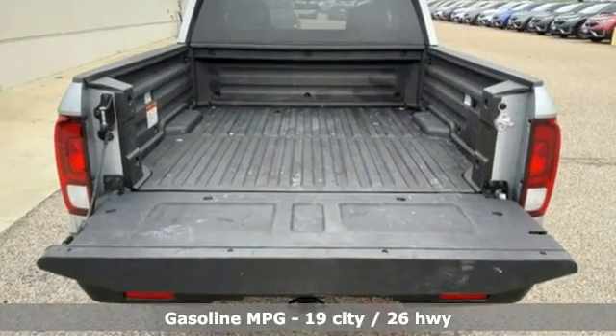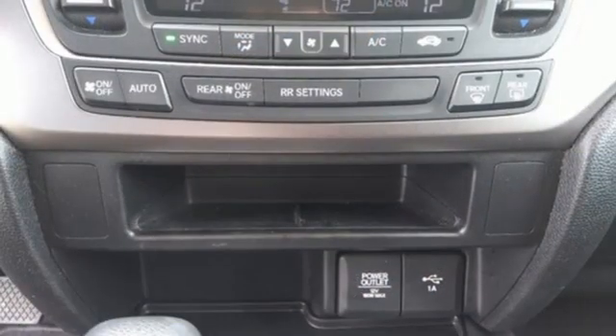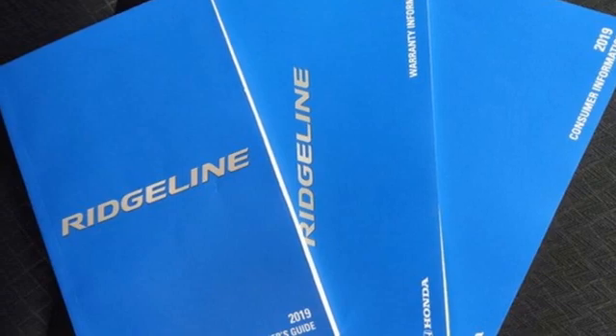Automatic transmission, gas pressurized shocks, driver selectable mode, trailer hitch receiver, streaming audio, remote engine start, dual zone climate control, aluminum wheels, front wheel drive, and V6 engine.